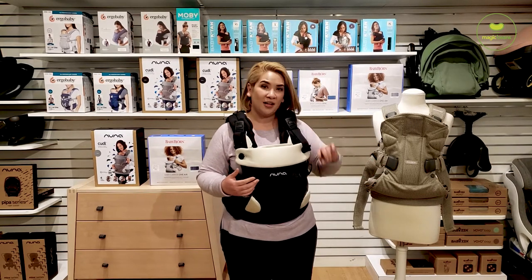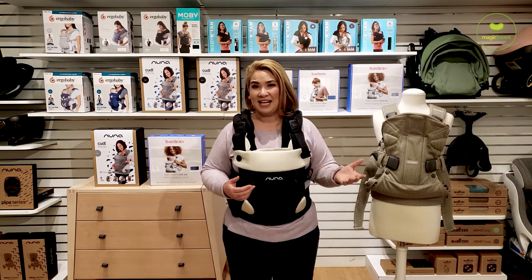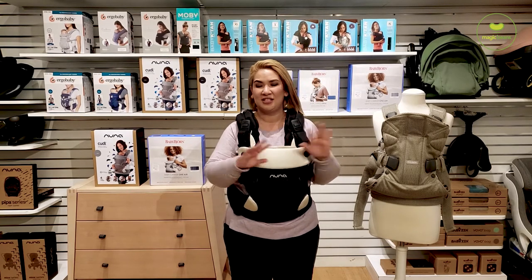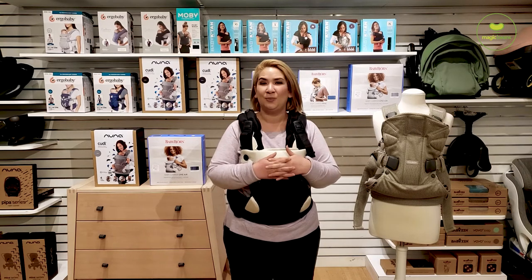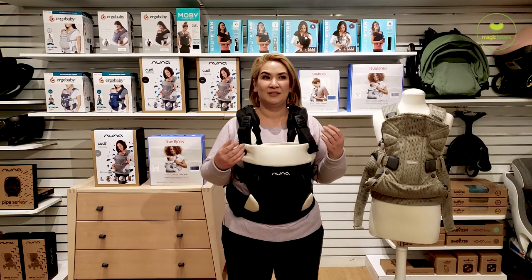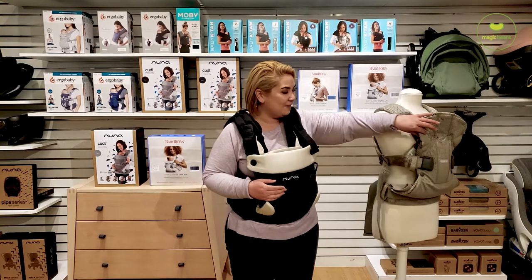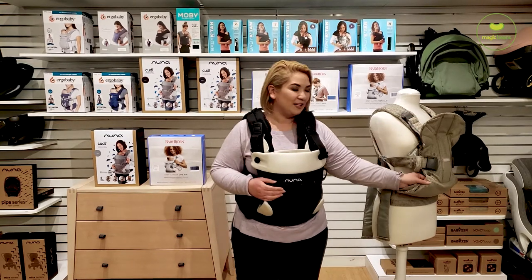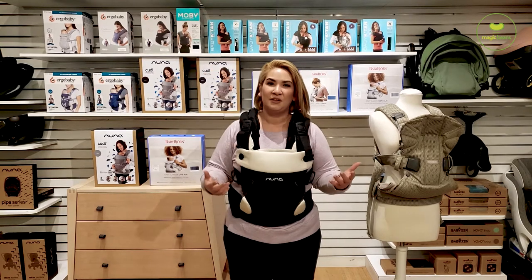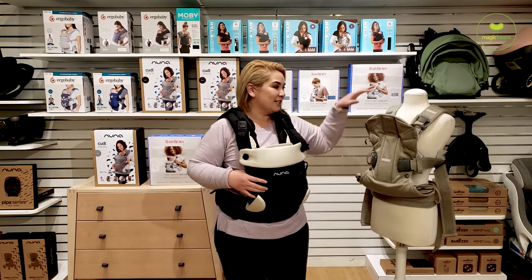Baby Bjorn took a different approach — they wanted something really secure but much more sleek, so they created both a cotton version, which is quite thick, and a mesh version, which is really airy. We always push mesh: if you have the option, pay the extra ten or twenty dollars and just get mesh. In humid areas it's really hard to make cotton feel light, but in winter you can layer up over the mesh. With the Baby Bjorn, if you look at it from the side it's really thin, and you can actually hold the mesh up to the light and see all the way through it — it's incredibly breathable.